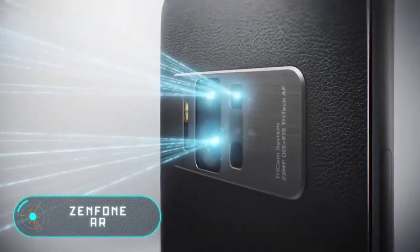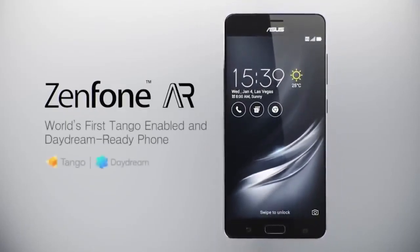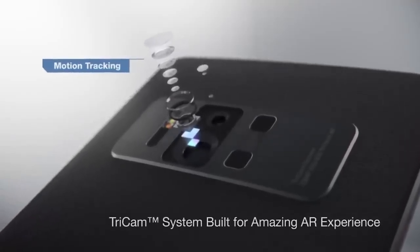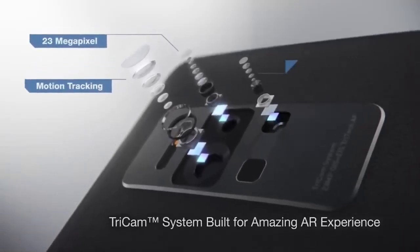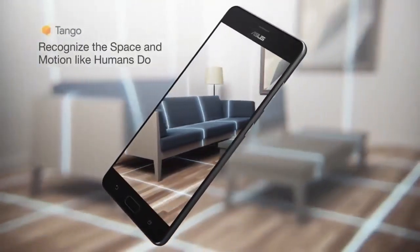According to its creator, this is the first smartphone in the world equipped with both Tango and Daydream technologies at the same time. Tango includes a set of sensors and computer vision software by Google, which allows you to interact with augmented reality software, including games, applications, and indoor navigation.